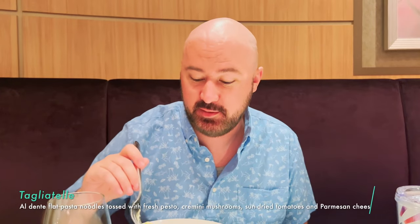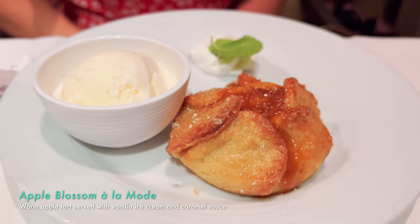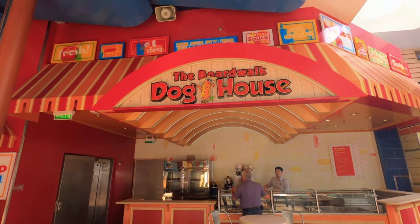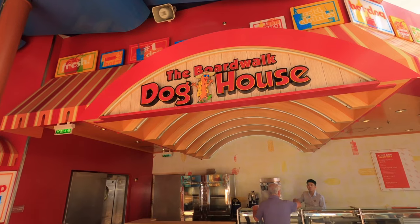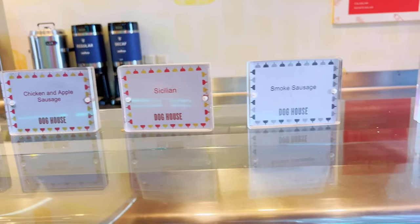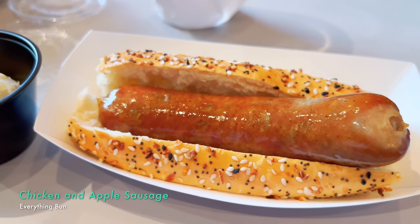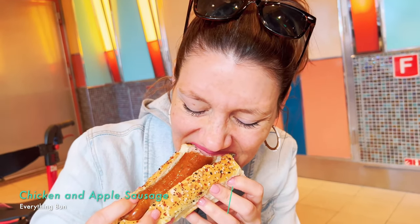I got the apple blossom à la mode because Lance was in heaven yesterday with it. This is definitely the best dessert I've had on the ship — it is so good, I'm going to eat the whole thing. Lance got the same thing tonight because he loved it so much. I'm getting it tomorrow too.